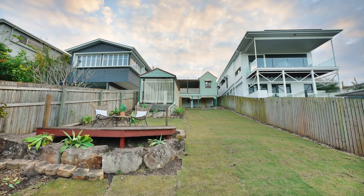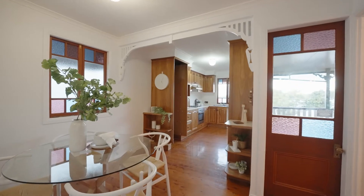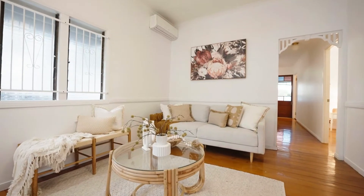With an east-facing backyard and 506 square meters, this is perfect for first-home buyers, investors, or those looking for a project with DA-approved plans. Come and check it out, don't miss this opportunity.